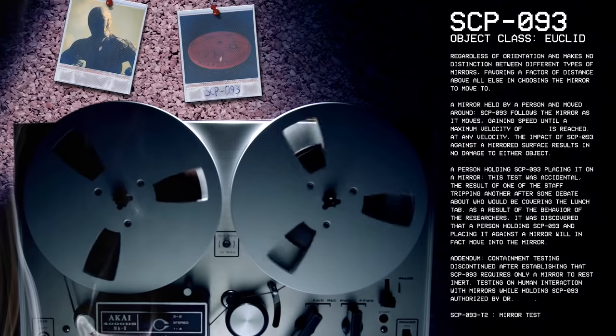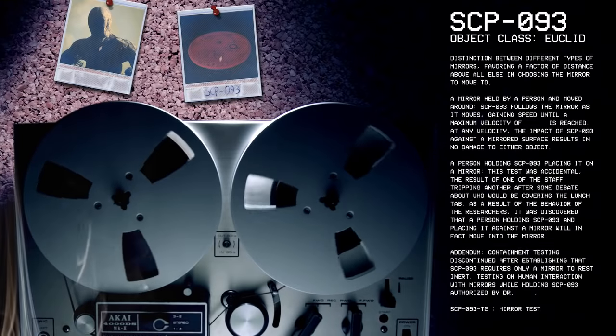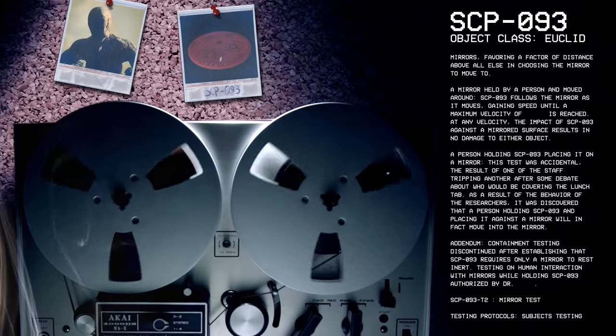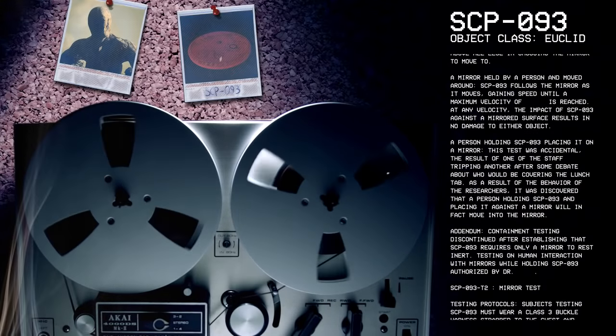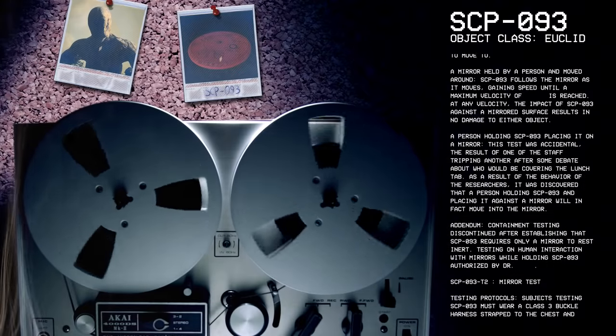Addendum: Containment testing discontinued after establishing that SCP-93 requires only a mirror to rest inert. Testing on human interaction with mirrors while holding SCP-93, authorized by Dr. [redacted].